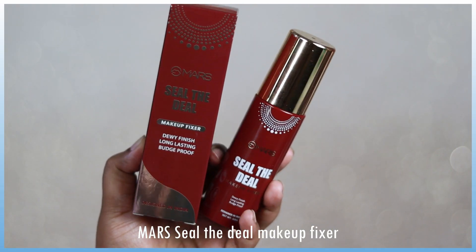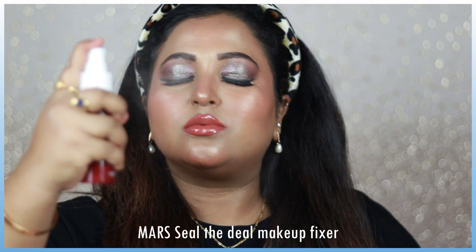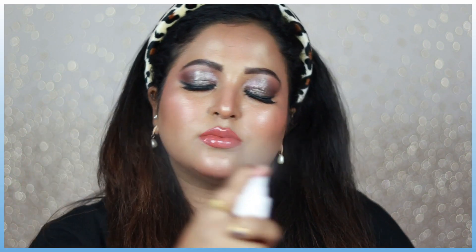For setting my makeup today I'm using the Mars Seal the Deal Makeup Fixer, which is also a newly launched product. I'm spritzing this all over my face — and oh my god, you can see the glow! It's actually a dewy makeup fixer. If you're searching for a very affordable makeup fixer that gives you that glow on your skin, try this one out. I love how this makeup turned out!